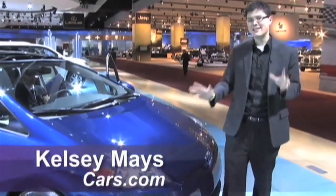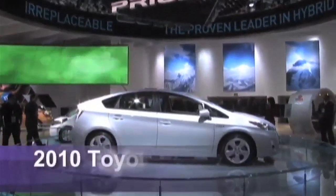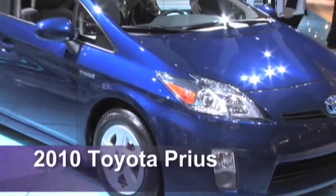Hi, I'm Kelsey Mayes for Cars.com. We're at the Detroit Auto Show checking out probably the most significant entry this year. It's the redesigned third generation Toyota Prius, a car Toyota calls its halo car for the environmental brand image.